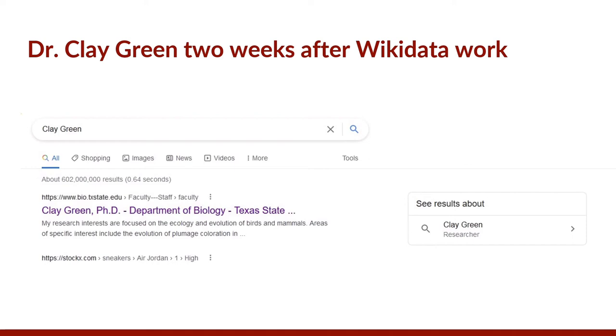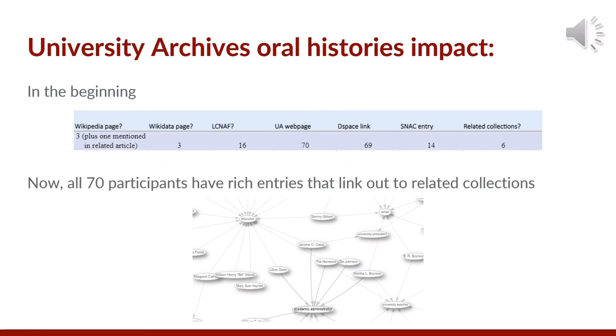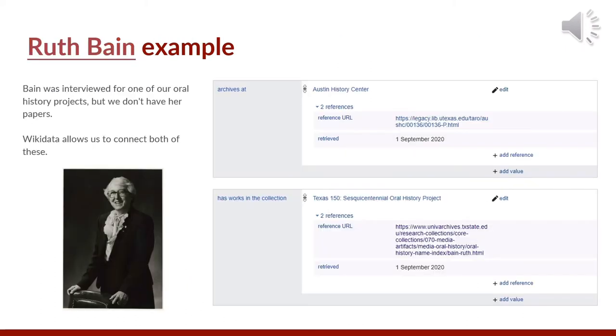Only three of the oral history participants had Wikipedia or Wikidata entries when I initially surveyed. Now all 70 participants have entities on Wikidata, with links to our oral history website and relevant collections at the university as well as elsewhere, and to identifiers like NACO and SNAC. In addition to entries for participants, I also created other relevant pages like for the Piper Professional Award in order to be able to link to it. This has added visibility to Texas State University's website as well as to our ArchivesSpace instance. For example, with notable physician Ruth Bain, we don't have a collection related to her besides her oral history interview, but Austin History Center does. So I added the Archives At property with the finding aid link, as well as adding the Has Works property with our interview, linking the materials on her together in one place.